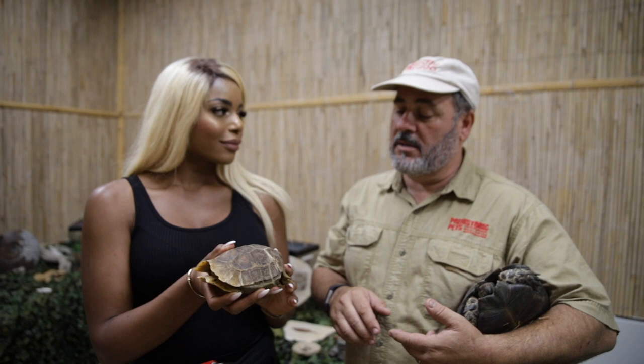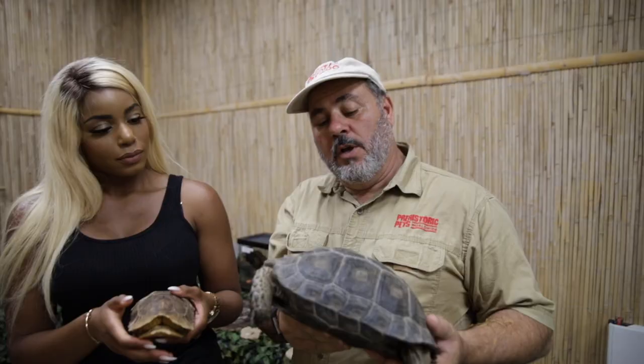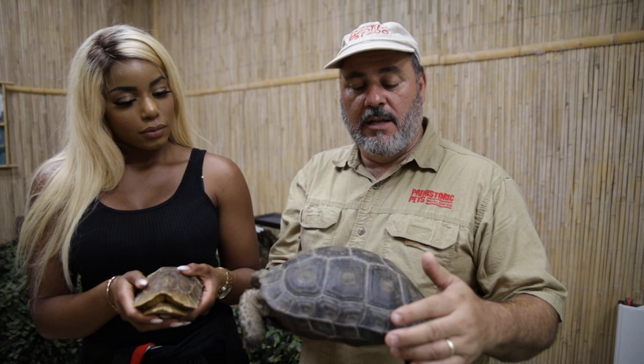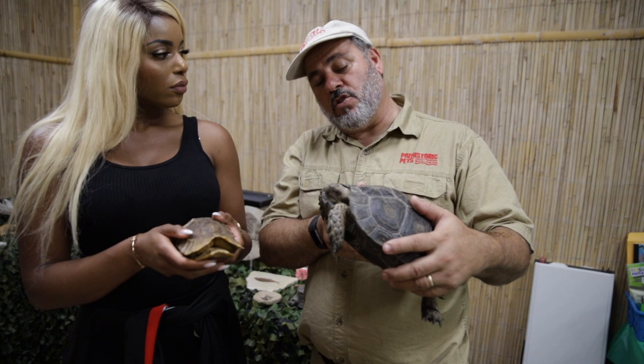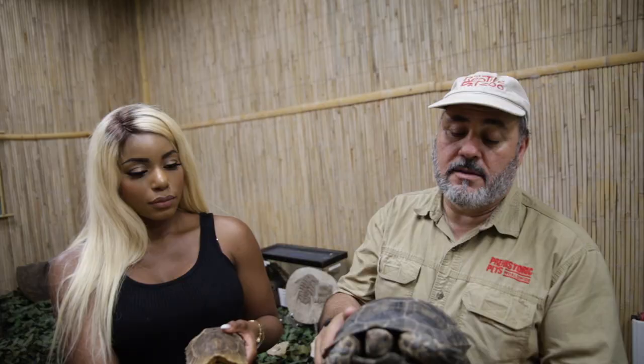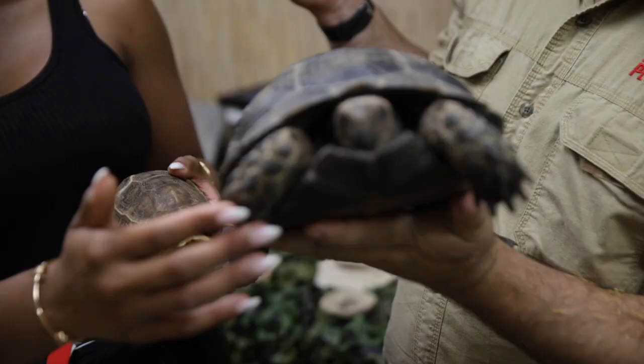This is a Burmese black tortoise. The reason why they're black is literally because they got to absorb all the heat. This is like the fourth or fifth largest tortoise — the brown is bigger than the black. They come from Burma, from the mountains, and they're really, really social. I was actually told these tortoises are one of the very few tortoises that protect their young. They stay by the nest, they protect their babies. They have a motherly instinct and supposedly can call to their babies. I was told by a pretty reliable source — it's all new information about them.